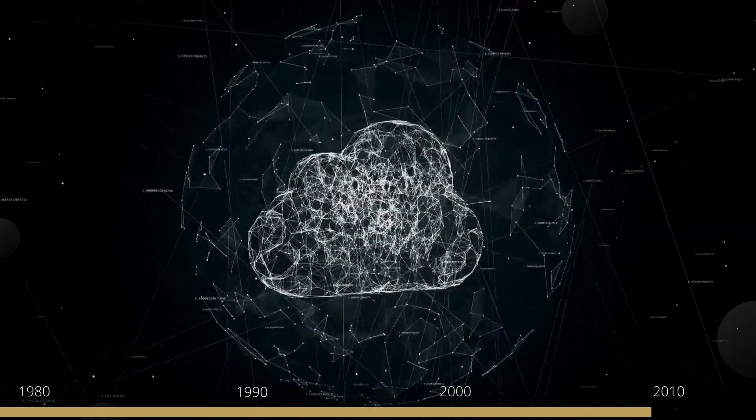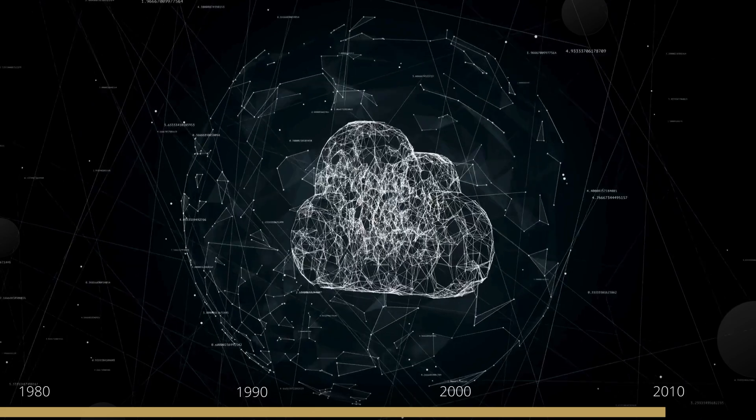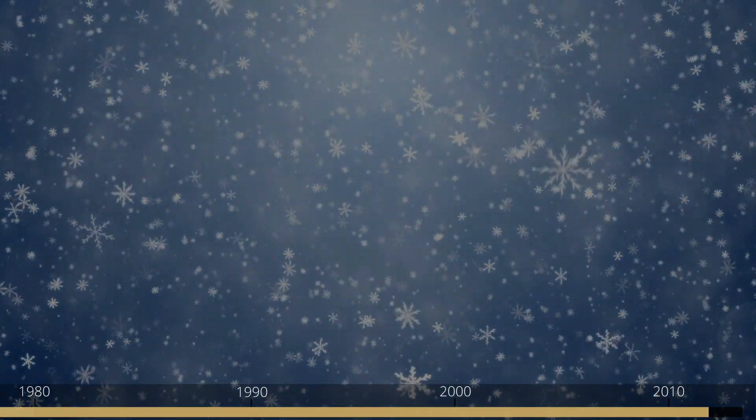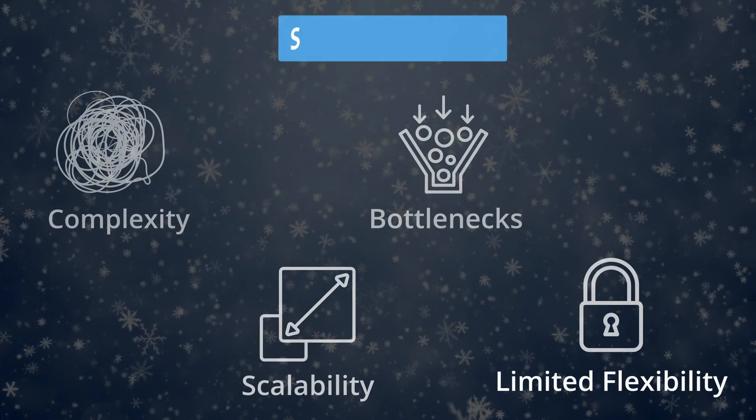The problems for the analytical world were mounting. However, there was still one key part of the puzzle missing — one that would not only solve the problems of the analytical world but was set to transform the technology landscape forever. That element was cloud computing. In the 2010s, the stage was set for a fresh approach to data warehousing. In 2012, a revolutionary platform called Snowflake was built, designed to overcome all these challenges.